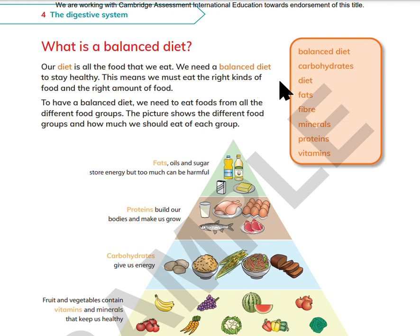The key words are: balanced diet, carbohydrates, diet, fat, fiber, minerals, proteins, vitamins.